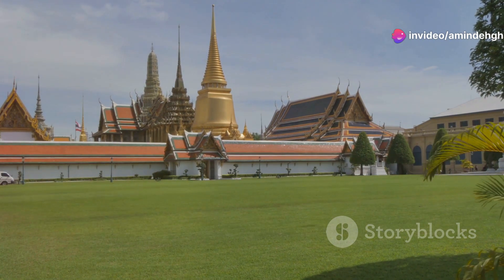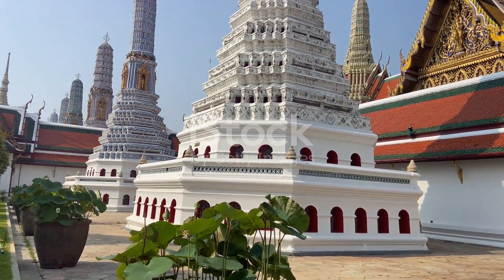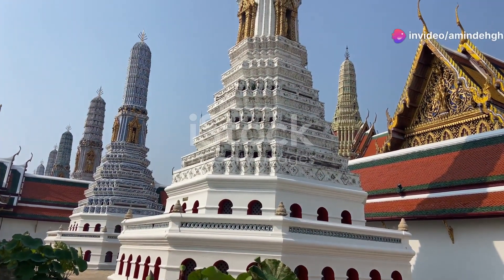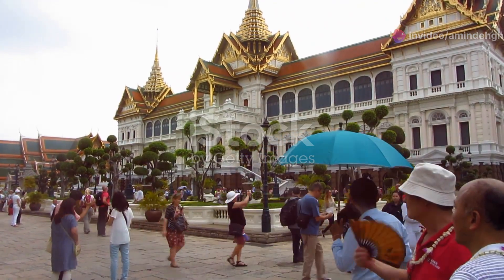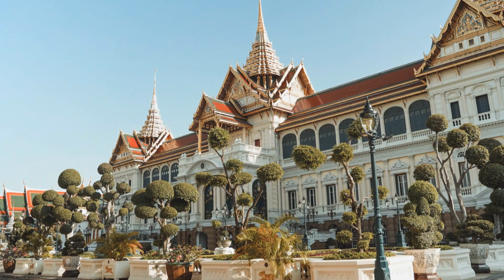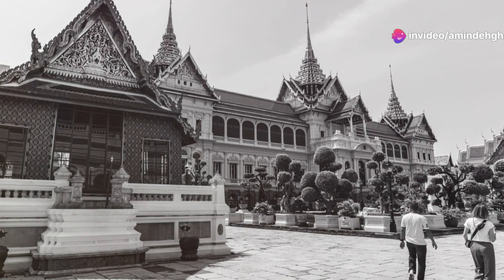First up, we have the crown jewel of Bangkok, the magnificent Grand Palace. This sprawling complex isn't just one building, but a breathtaking collection of palaces, temples and halls, all adorned with intricate details and shimmering gold. Imagine walking through centuries of history, each step revealing a new architectural marvel. The Grand Palace served as the official residence of the kings of Siam since 1782, and even today it's a symbol of Thailand's rich heritage.